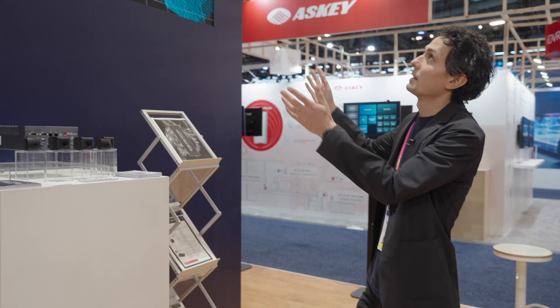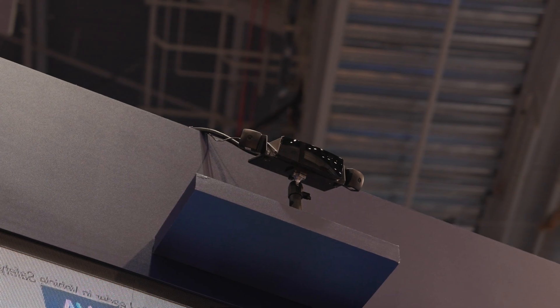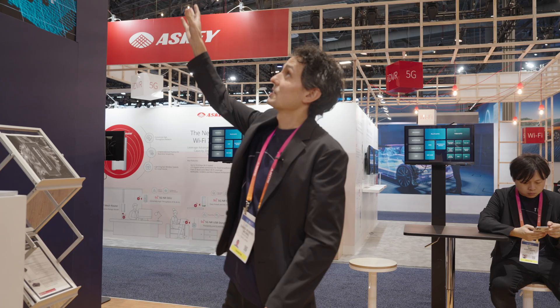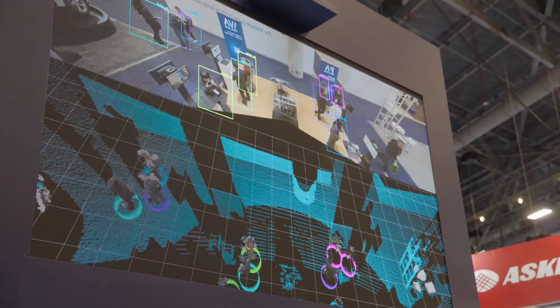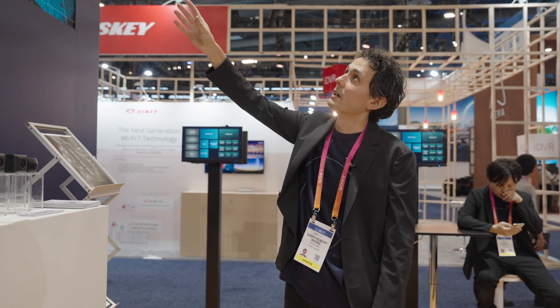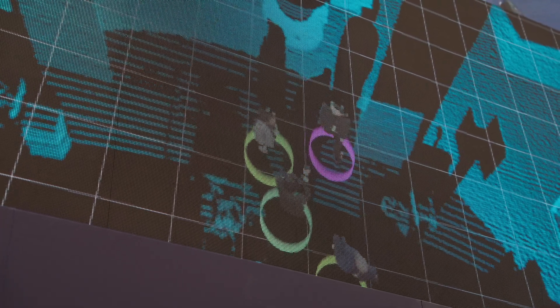On the display here we have a sensor fusion demo. The sensors we're using in this demo are a Hairsight AT128 LiDAR together with two of our C1 cameras. On the image at the top you can see we have object detection and tracking, and these results are being fused together with the LiDAR results. You can also see that we're doing an early sensor fusion where the RGB from the camera images are being projected into the point cloud data.